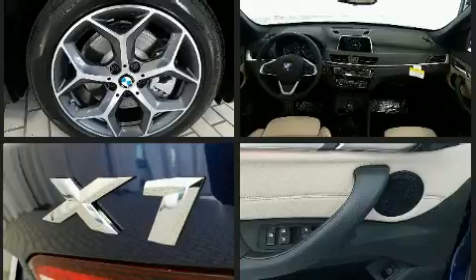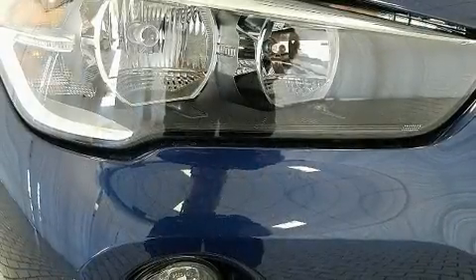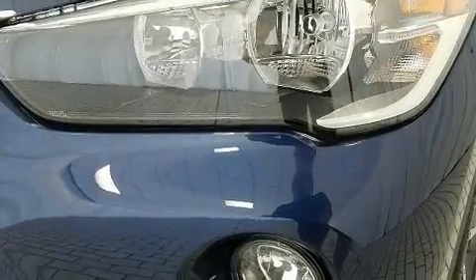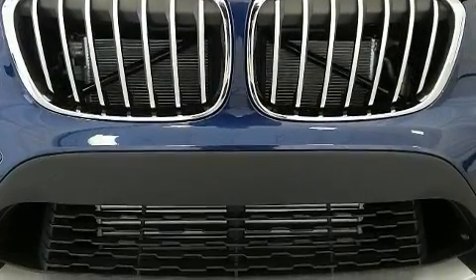BMW ensures the safety and security of its passengers with equipment such as dual front impact airbags with occupant sensing airbag, head curtain airbags, traction control, a security system, an emergency communication system, and four-wheel disc brakes with ABS.